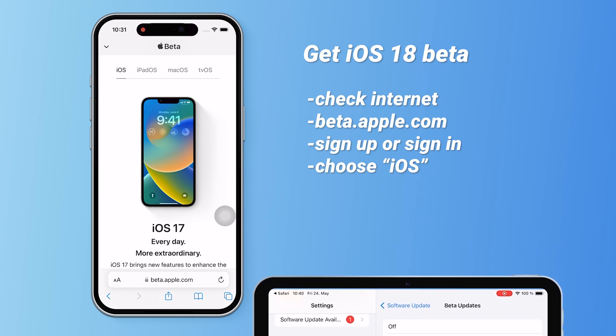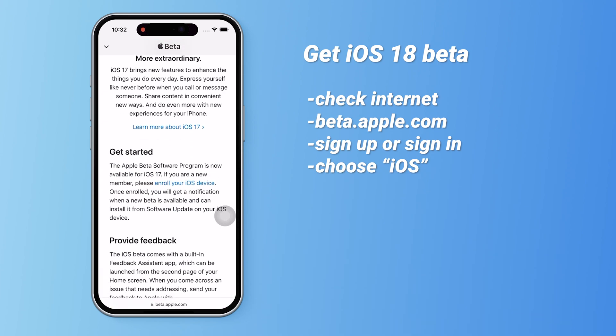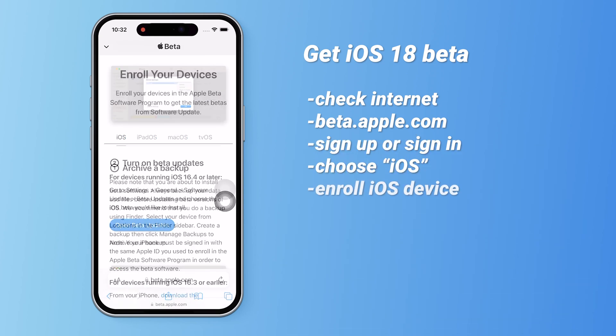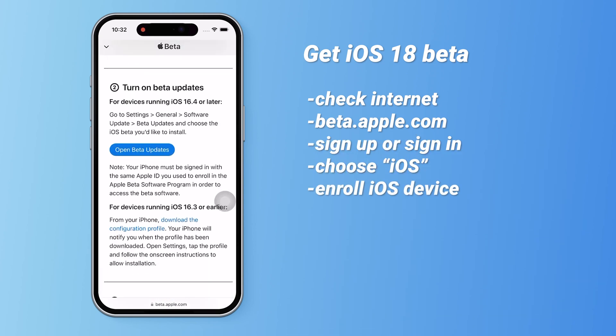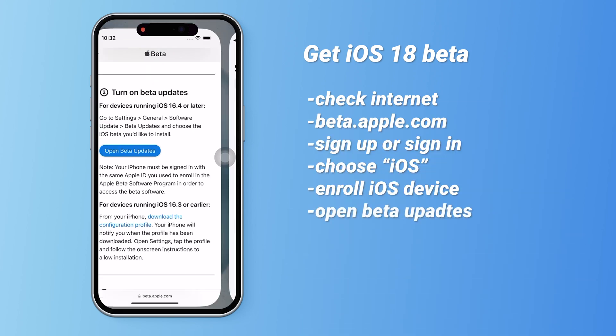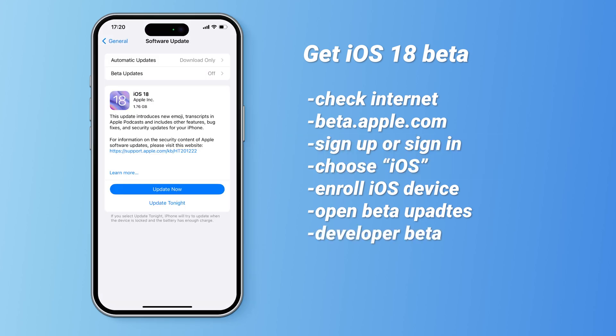For iOS devices, scroll down to get started. Click to enroll your iOS device, then choose Open Beta Updates on the Enroll page. This will take you to the Software Update page in Settings, where you can select developer beta to get iOS 18 as soon as it's out.